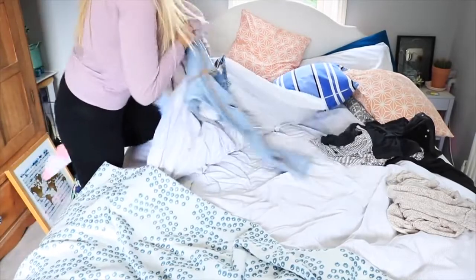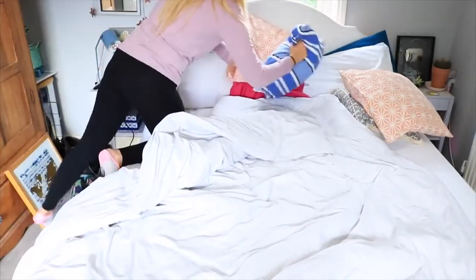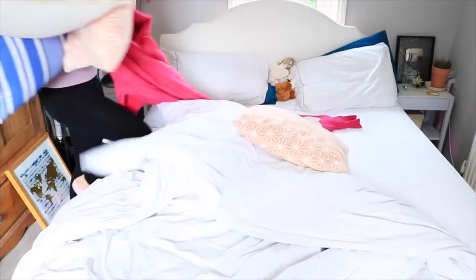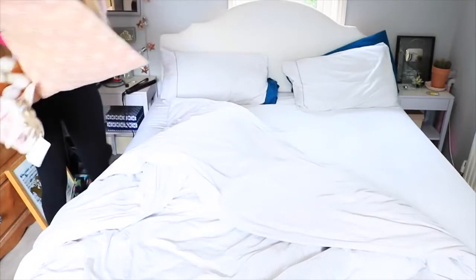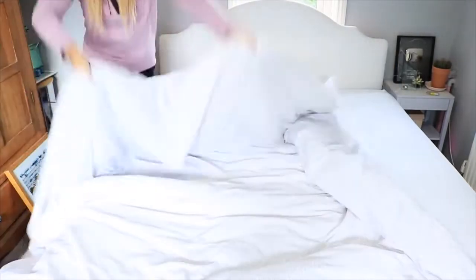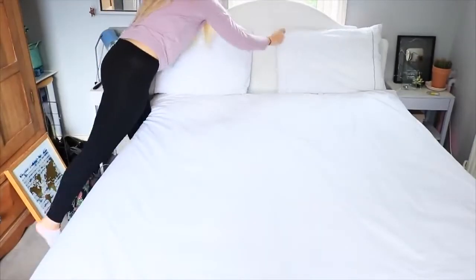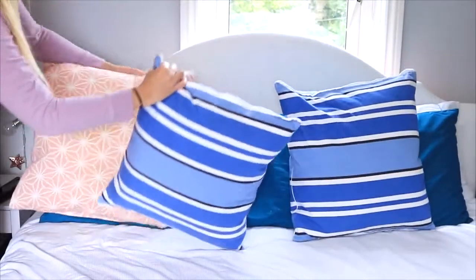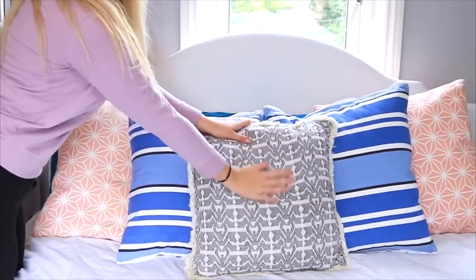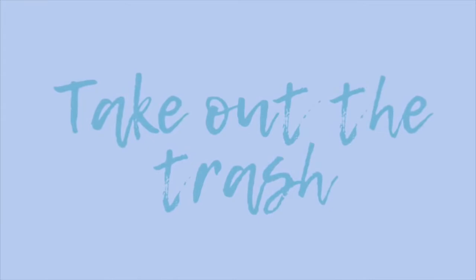My first tip is to start by making the bed, because this is the biggest thing and it will make you feel really accomplished if you get it done. Plus it might be full of stuff, so just start by clearing off all of the stuff and all of the pillows, throwing them on the floor, and making the bed really quickly. You obviously won't have time to wash the sheets, but just make sure it looks pretty presentable. If you want to freshen them up, you can use some room spray or Febreze on the sheets to make them smell good.